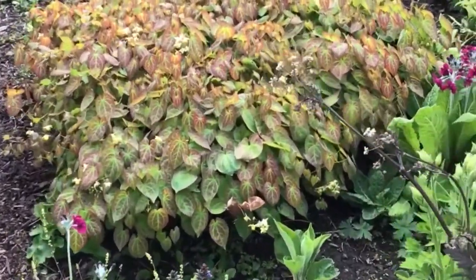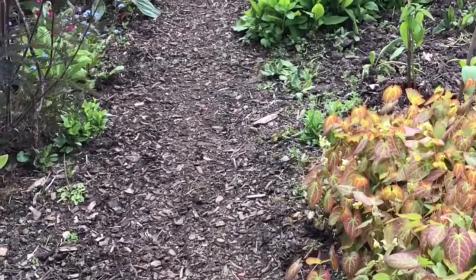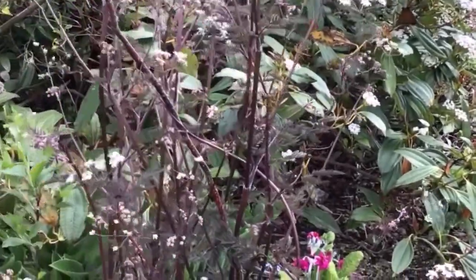Epimediums, which I love and have grown bigger and bigger. A stilbys. Blue pulmonaria, which is now over. More ravens wood.